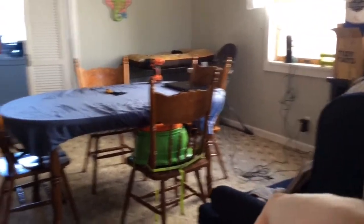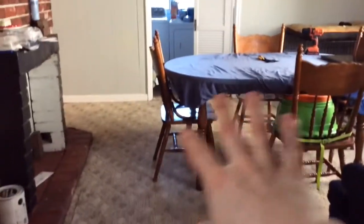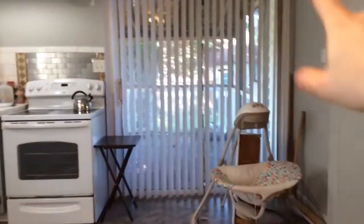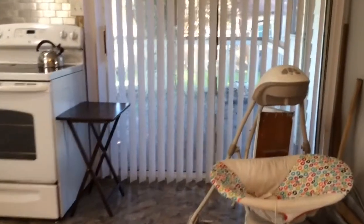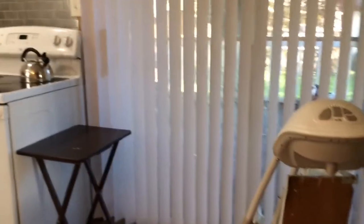In here we got our living room and dining room looking a little bit better, a little more clean. We have put up a blind on this sliding door. We did clean off the porch, but of course when you have an animal they keep going in.